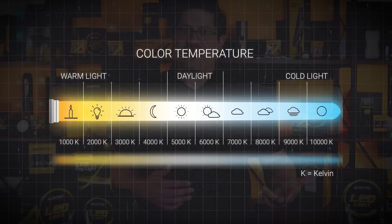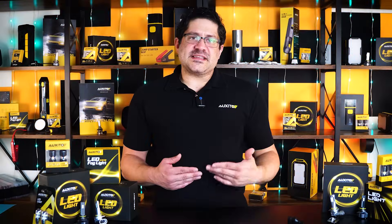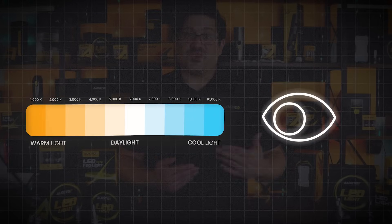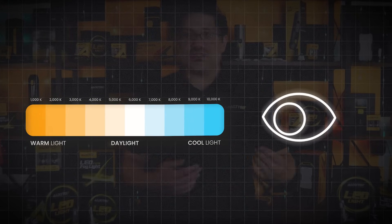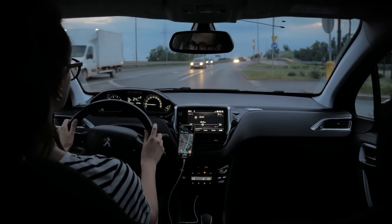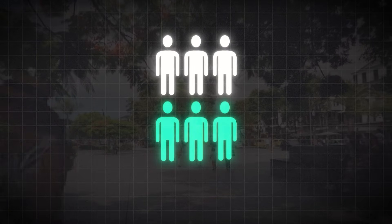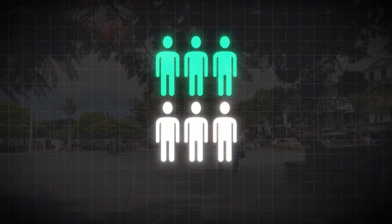LEDs can be made in a range of colors. A popular choice is 6,000 Kelvin, or cool white, which has a crisp, pure white look with a hint of blue. As you can see in the comparison, the higher the Kelvin rating, the whiter or bluer the light appears. This doesn't necessarily mean a higher Kelvin is brighter in terms of sheer output, but our eyes often perceive cooler white light as brighter and sharper. Bright white LEDs, especially around 5,500 to 6,000 Kelvin, are the closest to mimicking natural daylight, which is why so many people feel more alert and confident behind the wheel after upgrading to LEDs.